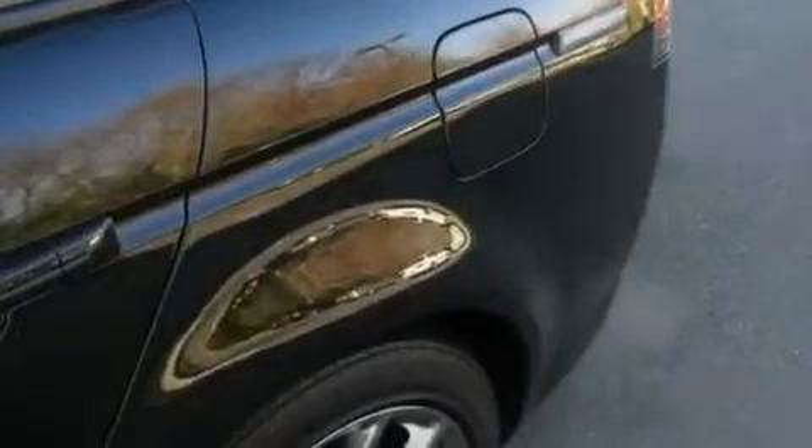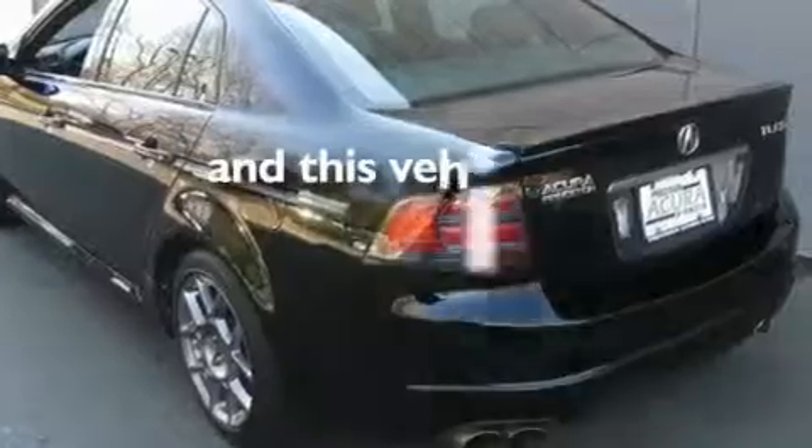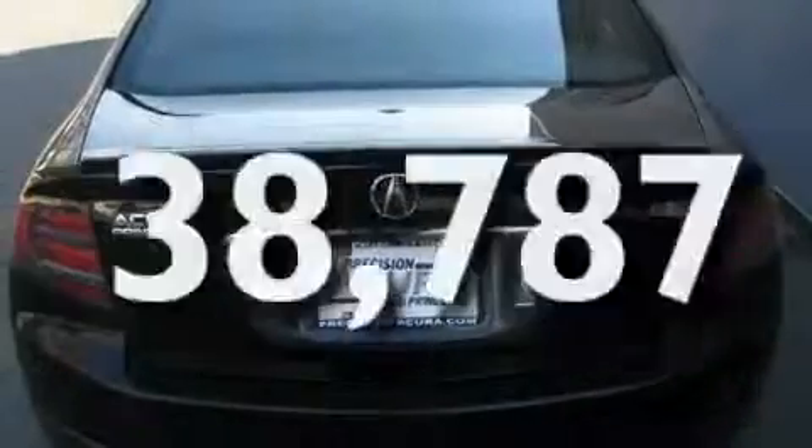Its top features include memory settings for the seat's positions so you can recall your favorite alignment with the push of one button, a sunroof, a navigation system, a CD player, leather seats, a locking rear differential, aluminum wheels, a low tire pressure indicator, heated seats, and this vehicle has fewer than 39,000 miles on the odometer.